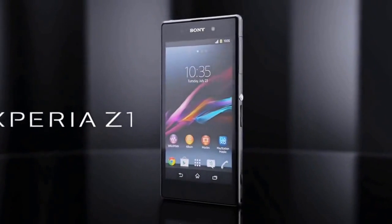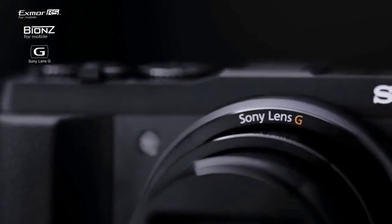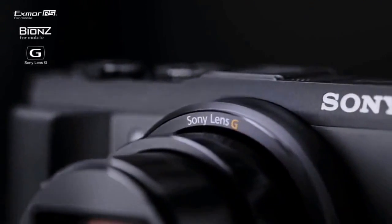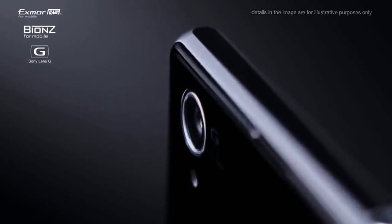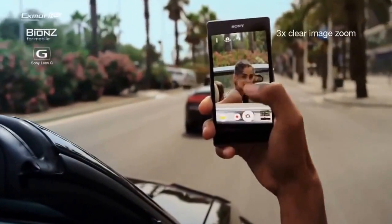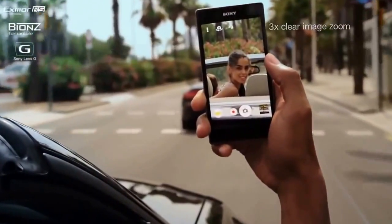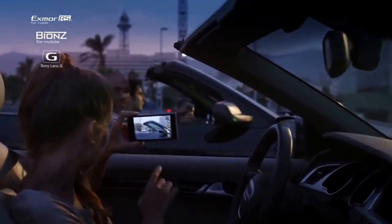Xperia Z1. It's revolutionary. The very same imaging technologies found in our compact digital cameras are for the first time ever engineered into a super slim smartphone. This unique combination lets you zoom in and get sharply detailed pictures and get blur-free images when subjects are moving.